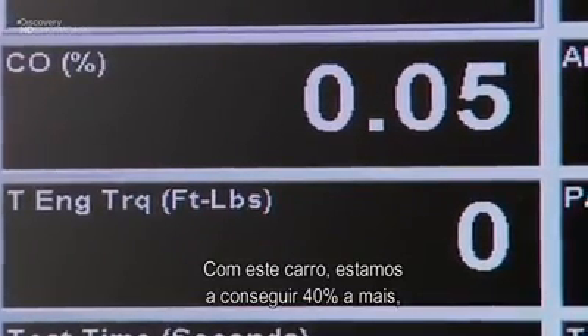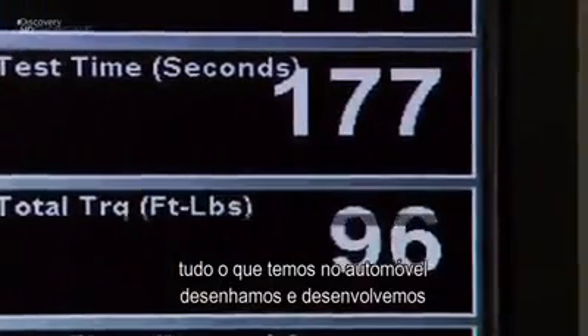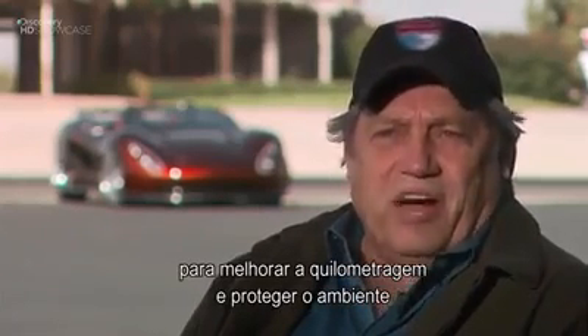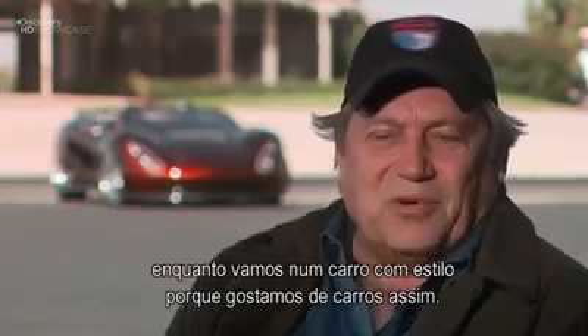This car is getting around 40-plus miles per gallon. Everything that we have on our automobile, we designed and built to improve fuel mileage and protect the environment, while still driving a cool car — because we like cool cars.